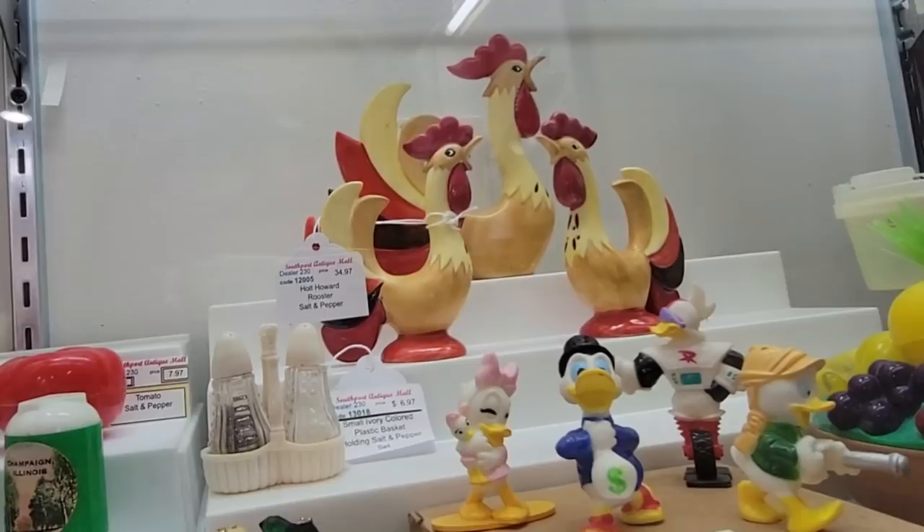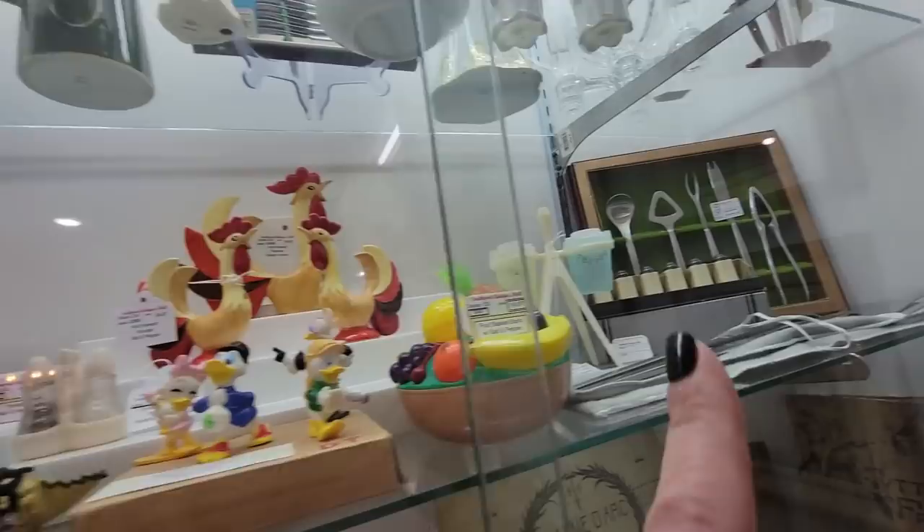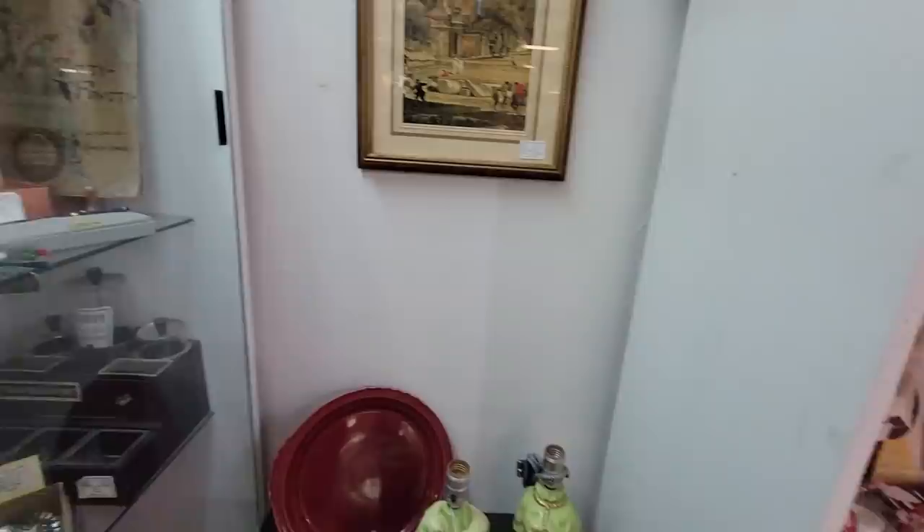Oh see, and here we've got the whole Holt Howard rooster. The salt and pepper is $34, and then the napkin holder is also $34. This is fun too - the Tupperware, the very atomic-looking salt and pepper shaker. I don't really have anything specifically that I'm looking for.